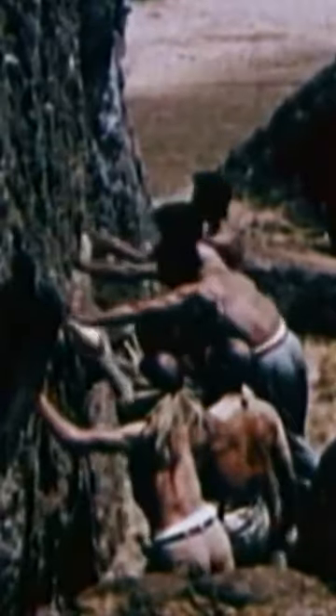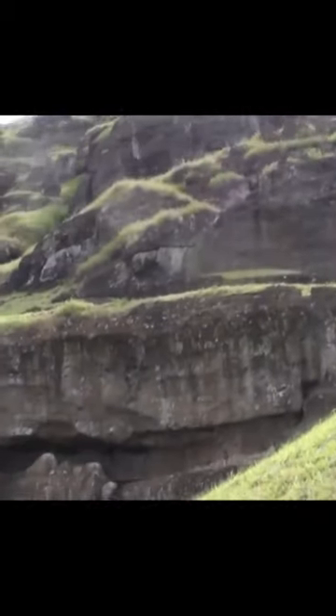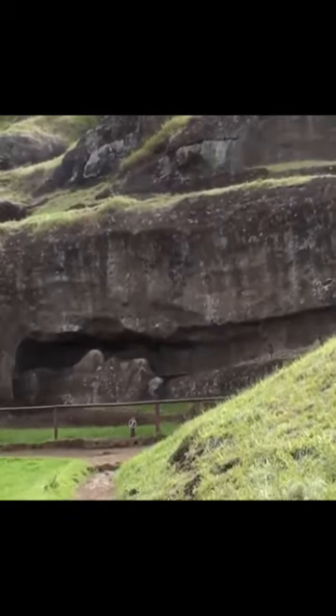We don't know for sure how exactly the moai were carved from this volcanic rock, but scientists believe that they were carved with stone tools.